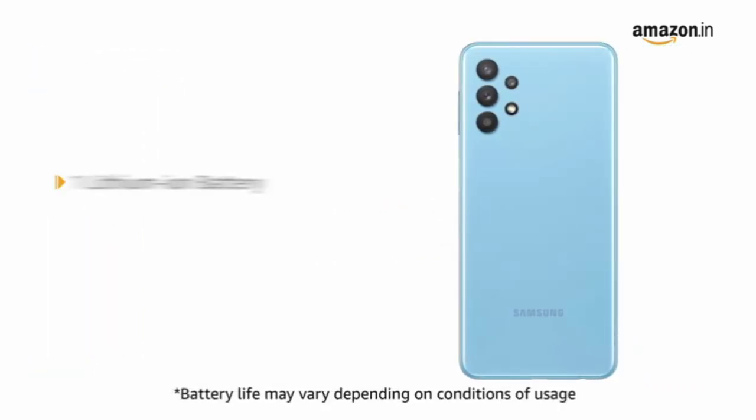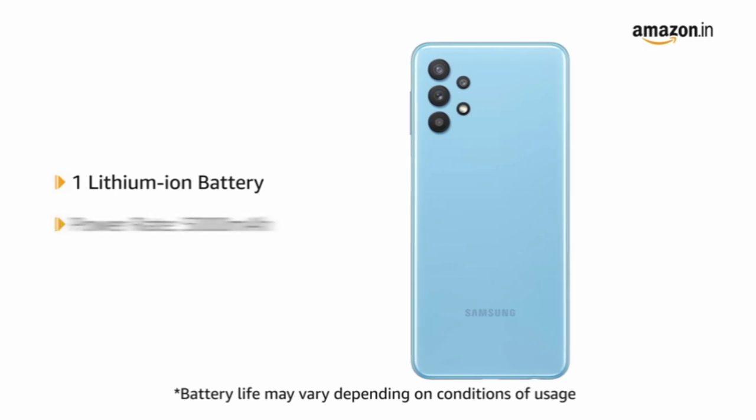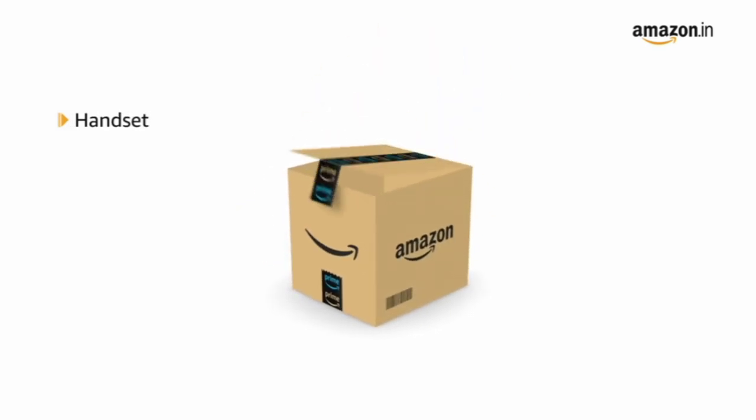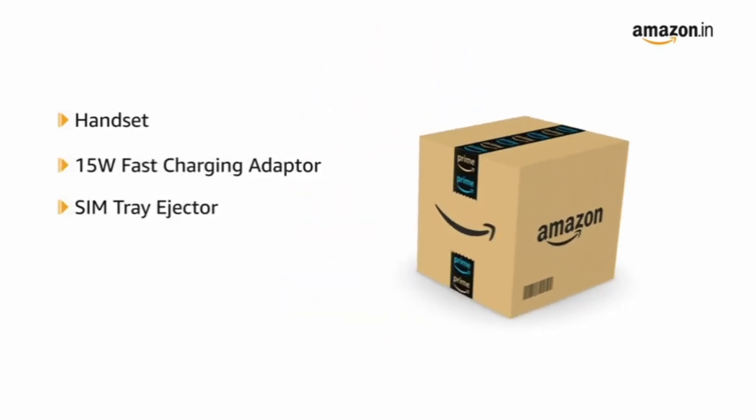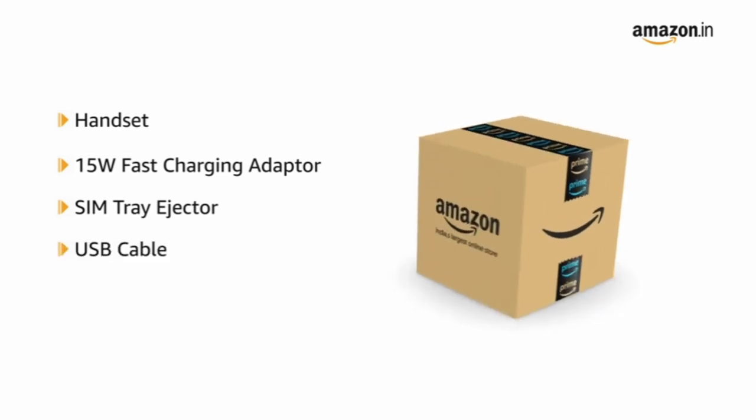The phone comes with a 5000mAh lithium-ion battery. The box includes the handset, a 15W fast charging adapter, a SIM tray ejector, a USB cable, and a user manual.